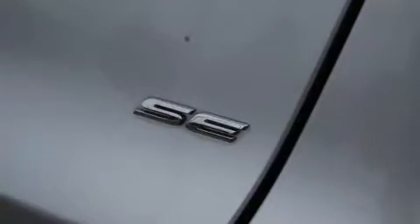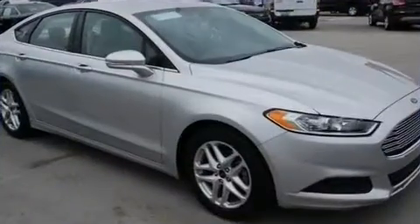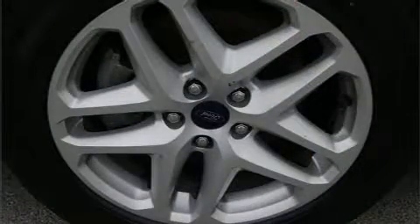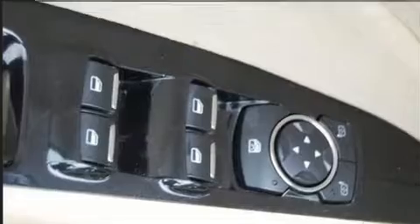Ford prioritized comfort and style by including front and rear reading lights, variably intermittent wipers, a power seat, turn signal indicator mirrors, and remote keyless entry. Passengers are protected by various safety and security features including dual front impact airbags.